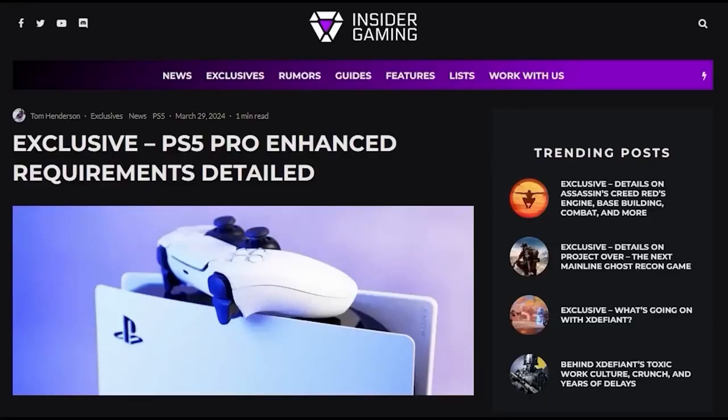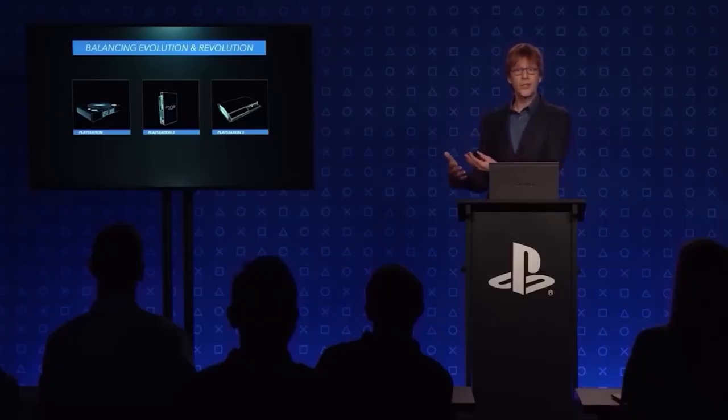Based on the information provided by Game Insider and Tom Henderson on behalf of Sony's designers, expectations are that this console will hit the market by the end of 2024. With its design and production already completed, Sony is busy with its mass production.